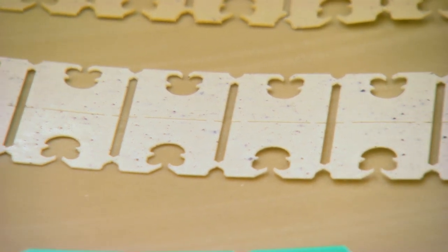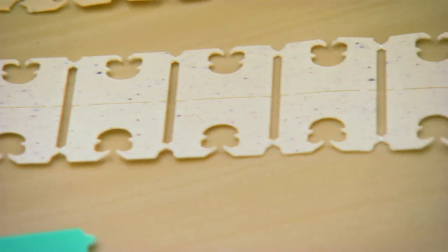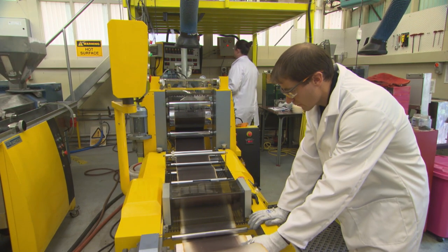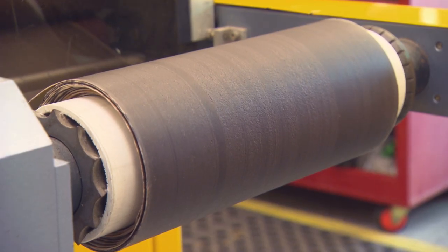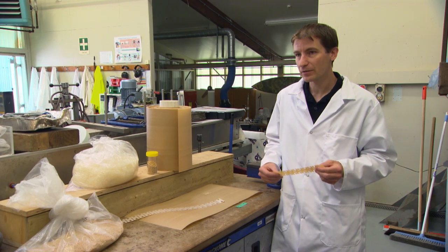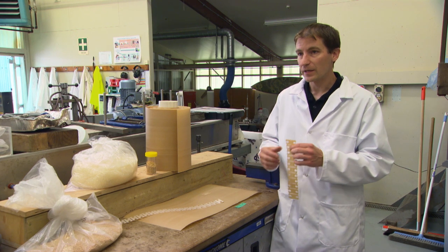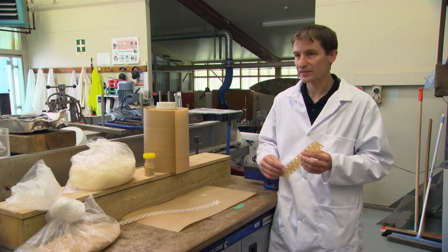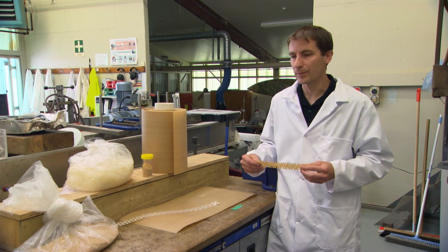Here at Scion we can do the lab scale — preparing those sheets and then cutting them into clips with laser cutting equipment. But we are looking at scaling it up and exploring different options. We are in touch with some engineering companies in New Zealand to design a stamping cutter to produce those clips in a faster way with more quantity and volume, to have better cost efficiency, instead of using the laser cutting tool we're using right now.